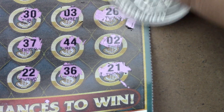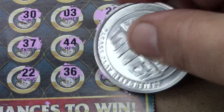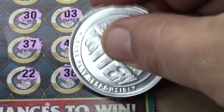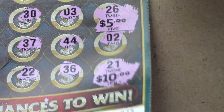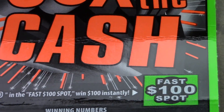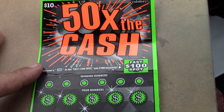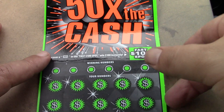Under the 26 — five dollars. Under the 21 — ten dollars. So we have a $15 winner here. Through the first $10 in tickets we're already in the profit zone. Even if we break even on the next two tickets, we're still ahead.